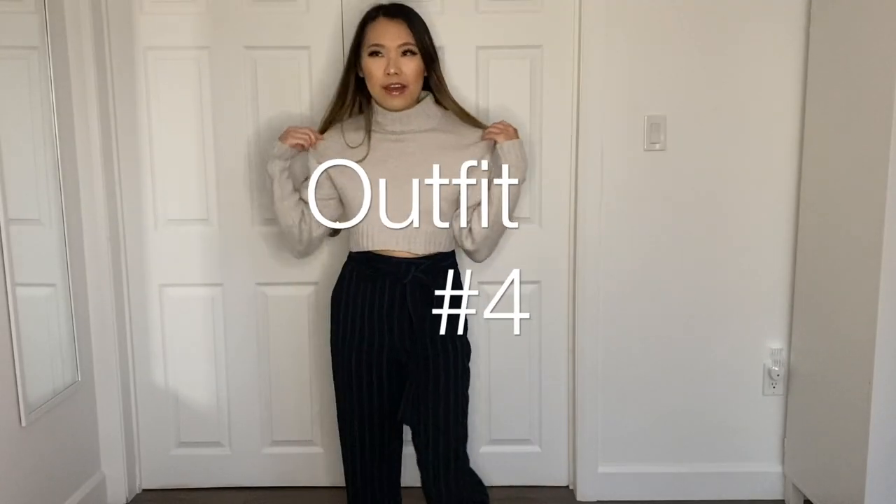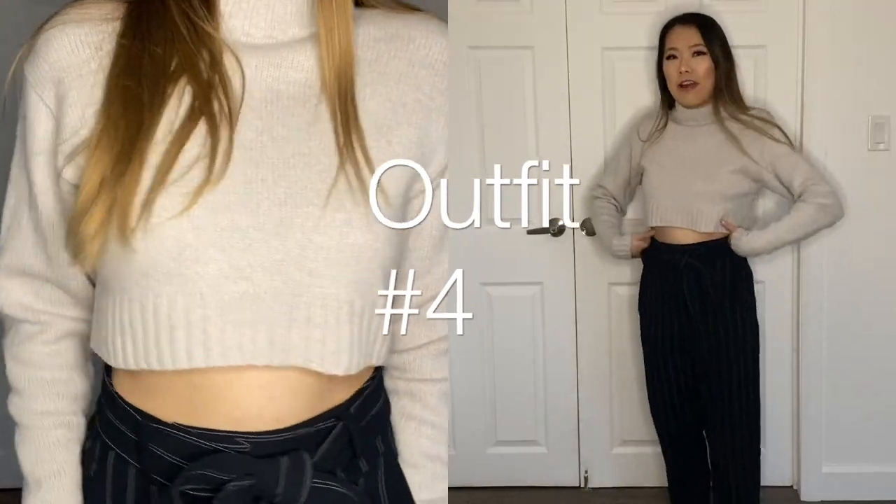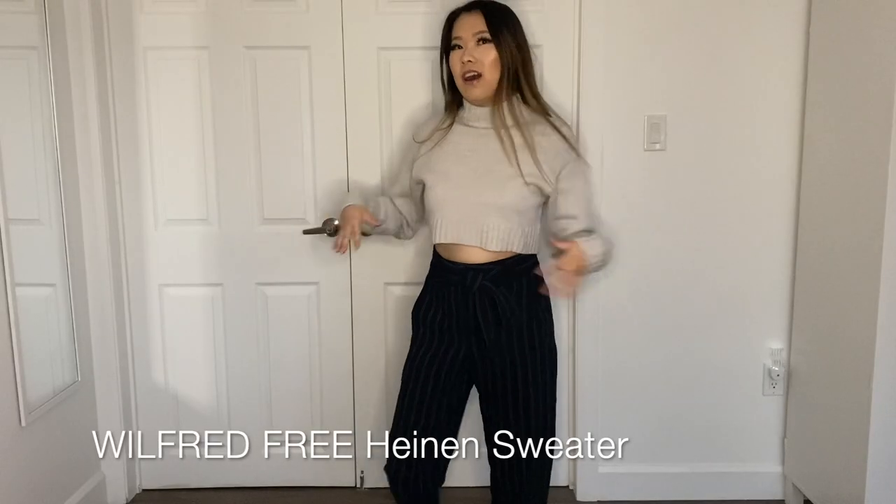Now I'm pairing this with the Wilfred Heinen sweater. This is a cropped sweater and these are high-waisted pants — I think this goes really well together as a casual outfit. Obviously I don't wear this to work, but this is an example of how you can wear a pair of dress pants and make it casual.